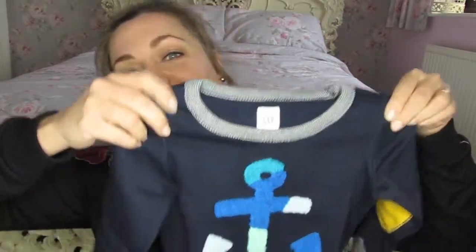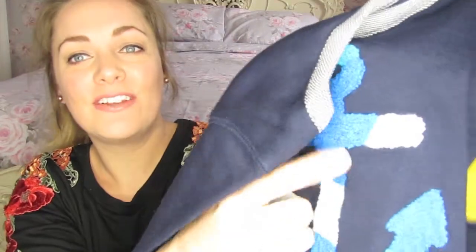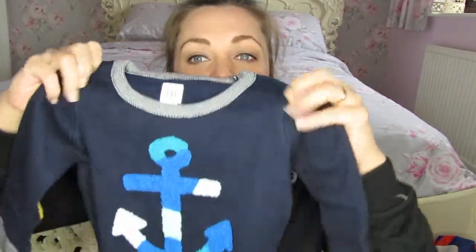I've left them all in the wrappers for now and I've got the receipt here so I can show you what the prices were. So the first thing I got was this little jumper and it's got this cute little anchor on the front which is kind of fuzzy, and then little yellow elbow patches, which I just thought was really really cute. I paid £9.72 for this, so I just thought that was really sweet.